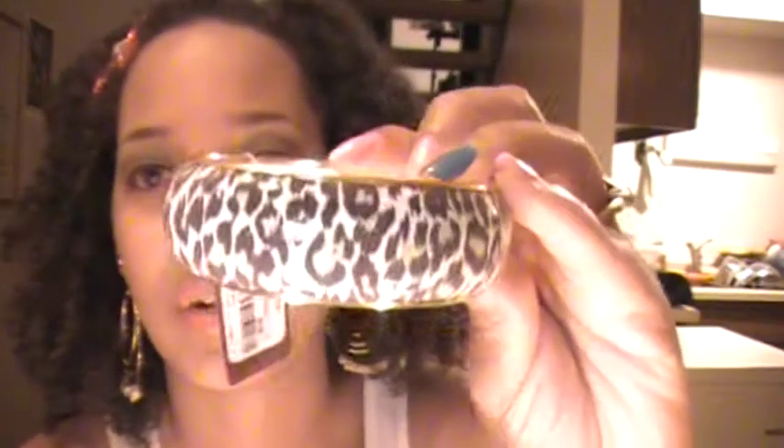I got this really cute bangle with gold detailing — it's a leopard print with a white background that has a little bit of green in it. Super cute bangle, and because of the colors you can pretty much throw it on with whatever you'd like. This was $5.80.